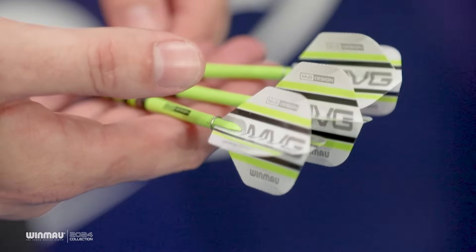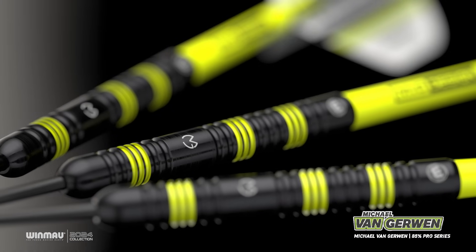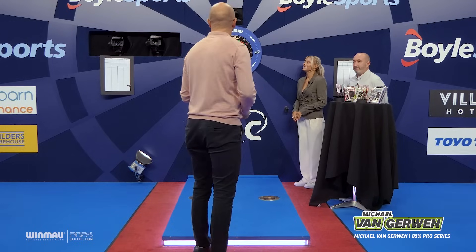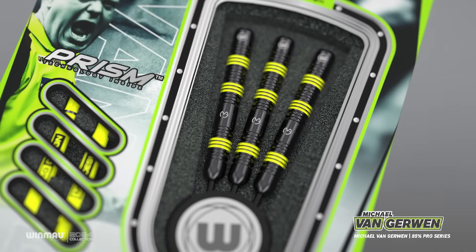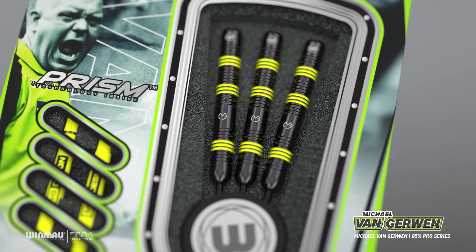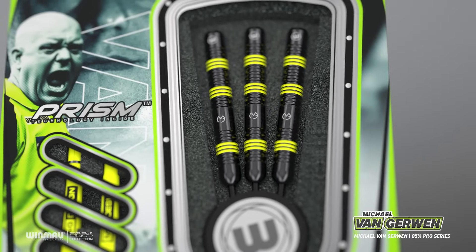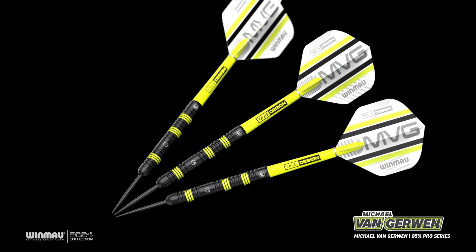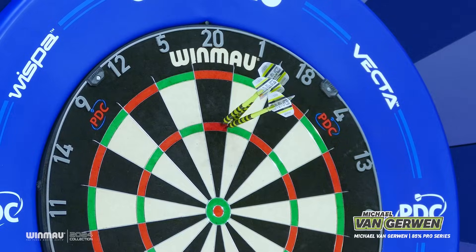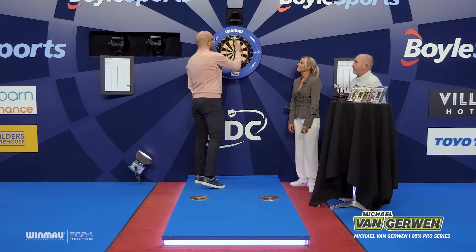Maybe the perfect place for you to start is with Michael van Gerwen's darts — possibly the most similar to yours. In theory I should be able to throw these, and yeah it's a similar shape to mine, similar weight, fairly grippy. I think if you're a player starting out with a basic dart, this is the one to go to. It's a common dart in terms of shape and length. They're not as accurate with me as they are with Michael but they're a nice dart and they'll be perfect for players out there.